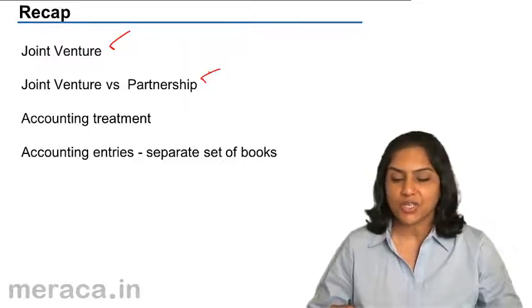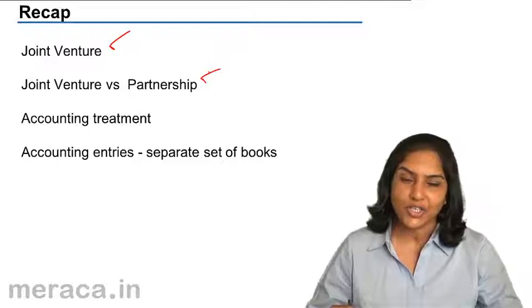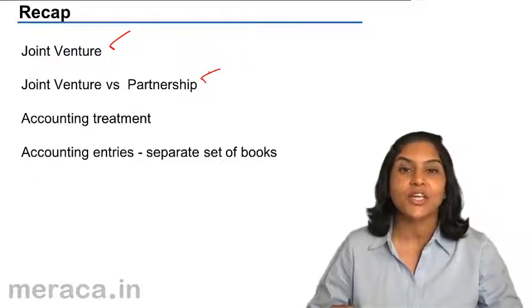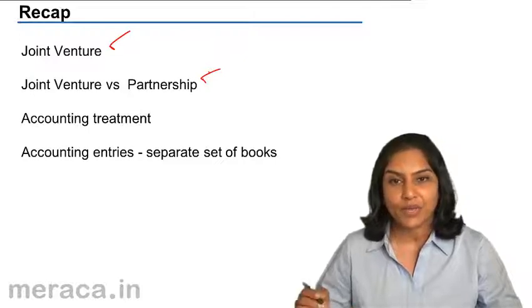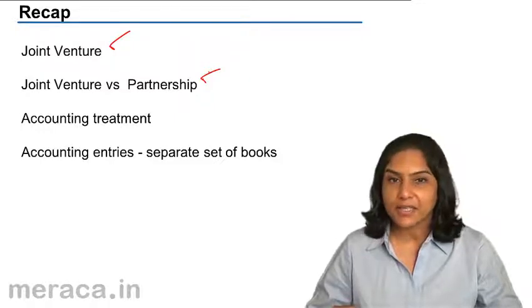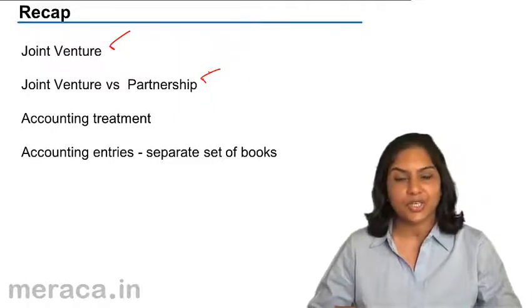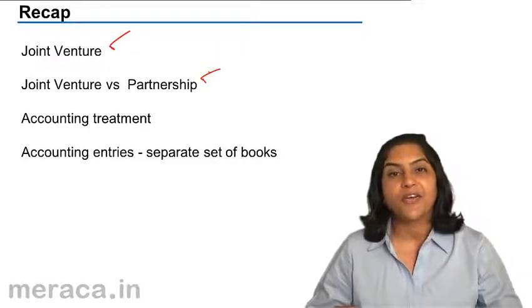The books of accounts in a partnership are kept on a going concern basis, but in a joint venture it is on a realization basis or liquidation basis, since we know that the venture would be coming to an end shortly. The partnership is governed by the Partnership Act, whereas a joint venture follows a memorandum of understanding under the Contract Act.